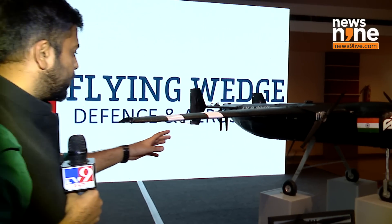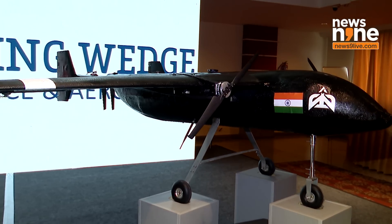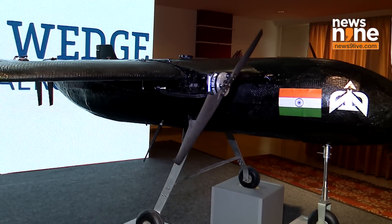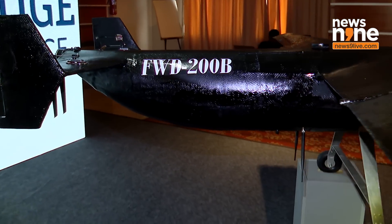Since the start of the Make in India project, defence is a sector where people in the country have been trying to come up with innovations and technology to help the defence. Where we are right now is another such company called Flying Wedge, which has tried its effort on the unmanned bomber. What is in front of you is a display of that particular bomber.